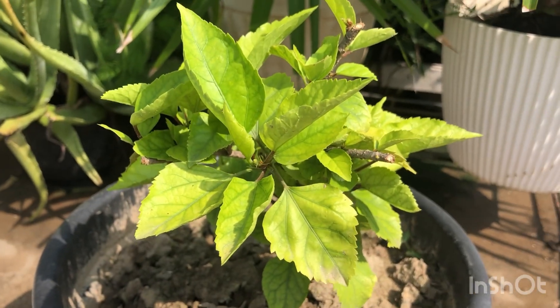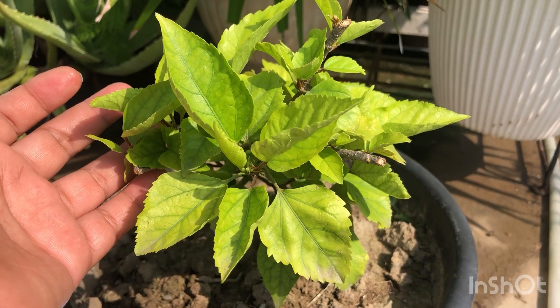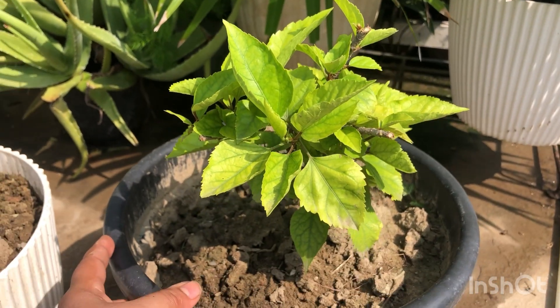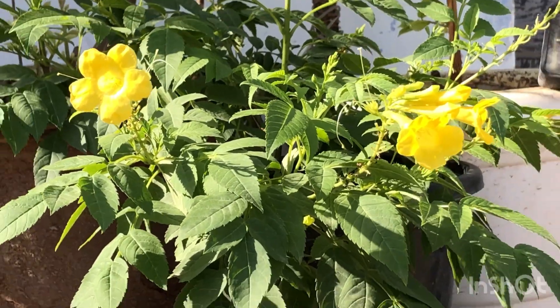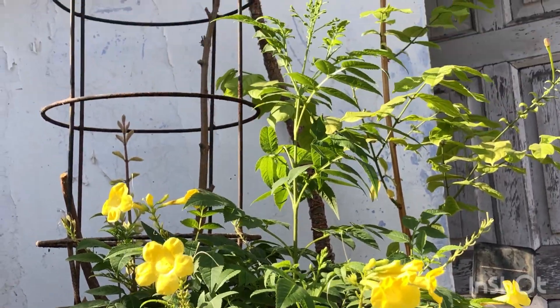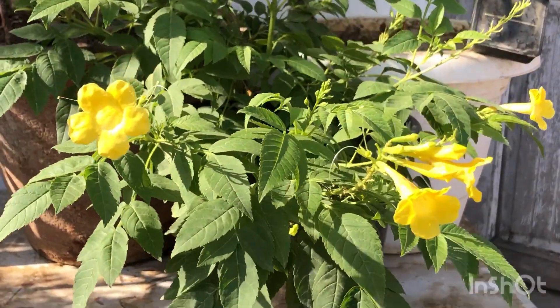This is the red hibiscus the Mirabilis was sharing a pot with, so I had to buy both of them for Rs. 250, which is not a bad deal. I also bought this yellow Tacoma for Rs. 150 — it is bushier, it already has flowers and a lot of buds. A very good deal. I love the plant already.